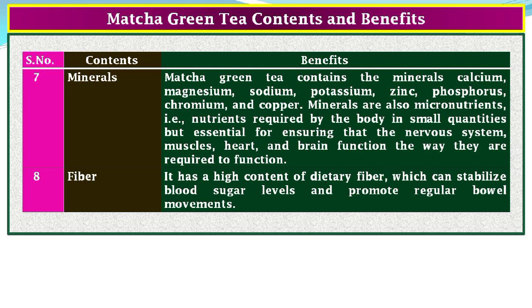Content 8, Fiber: matcha green tea has a high content of dietary fiber, which can stabilize blood sugar levels and promote regular bowel movements.